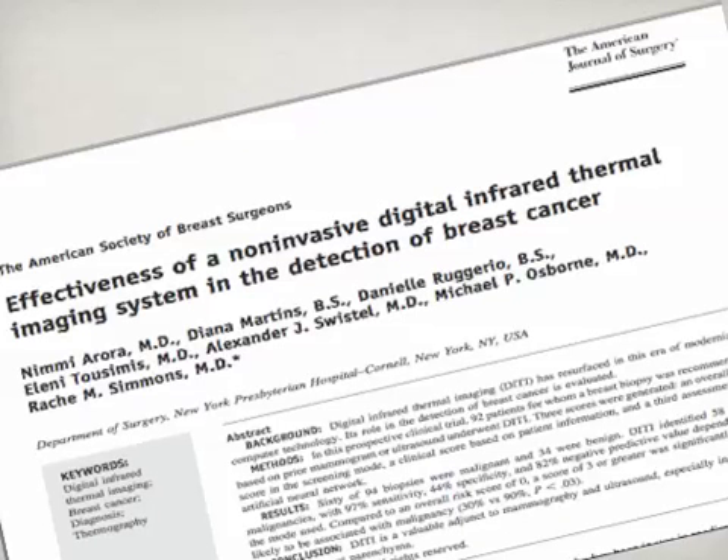Breast thermography has been FDA approved since 1982 and has been around for about 40 years or more. In 2008, according to a study by the American Journal of Surgery written up by the American Society of Breast Surgeons, 94 people who were biopsied were compared to thermographic studies. 60 of the 94 biopsies proved to be malignant, and out of those 60 malignancies, 58 were identified correctly on thermography, yielding a 97% sensitivity rating.